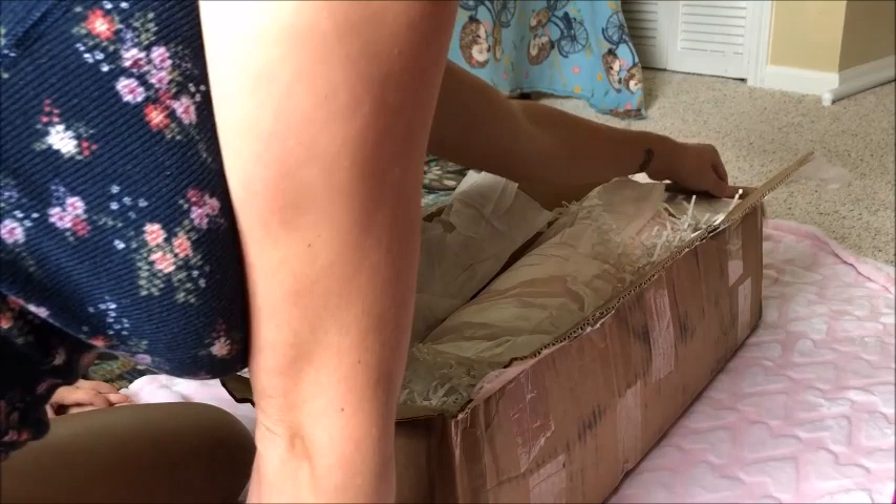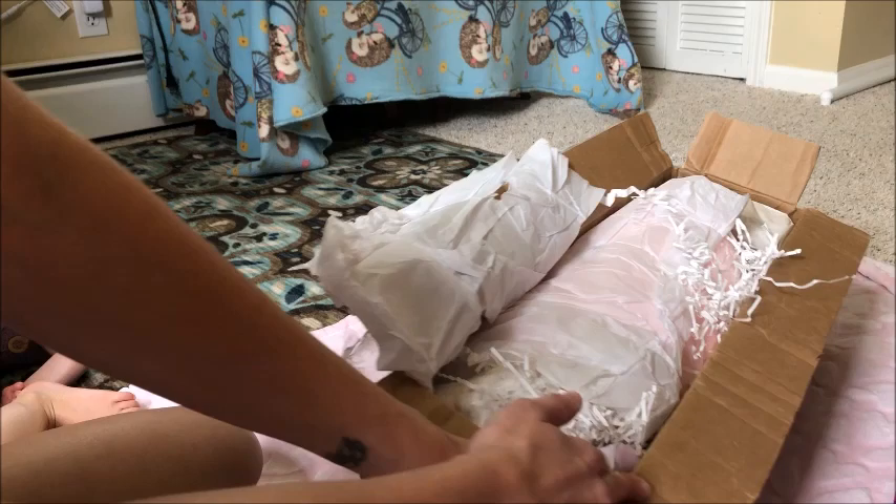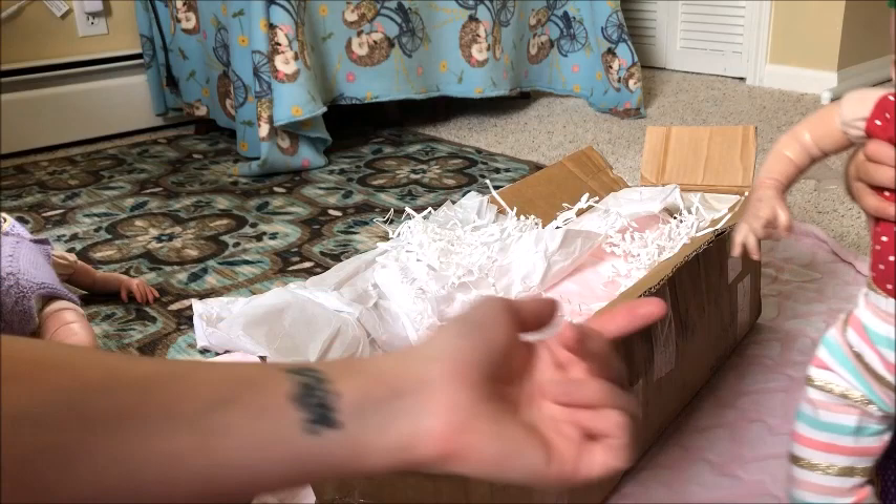So here she is, let's get going. And here's my doll Annabelle — bring Annabelle closer. I'm sure if you guys have watched my videos before you have seen Annabelle.